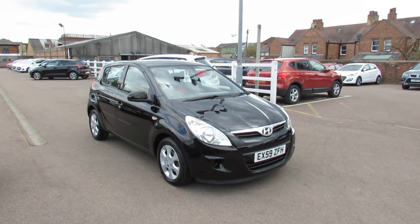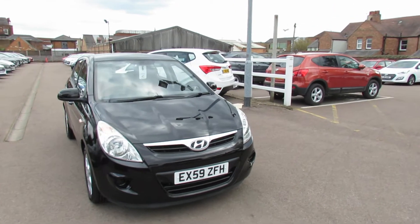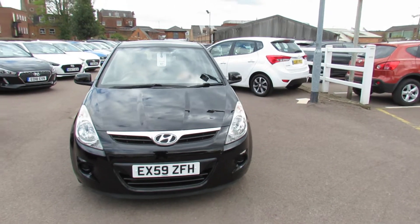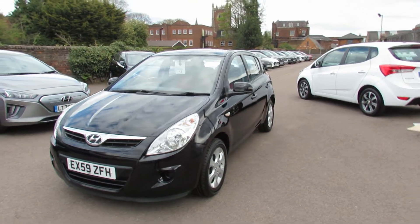Let me show you this bright little car. We've got a Hyundai i20 and it's a 1.4 Comfort automatic, so it's quite a rare car. As you can see, finished in metallic black.